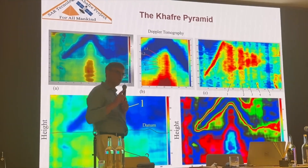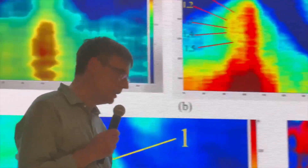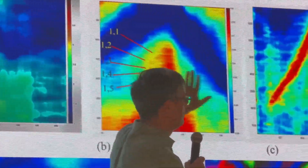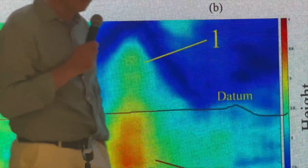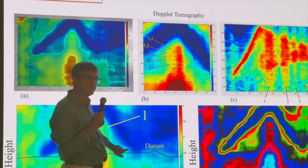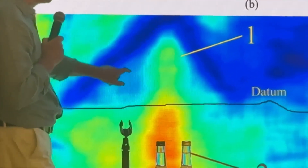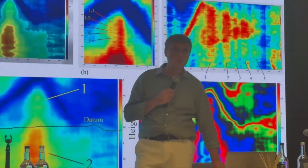At a depth of 1.2 kilometers, a chamber or void appears — rectangular in shape, lined on all sides, suspended in darkness. Its dimensions are comparable to the Menkaure Pyramid itself. The image is clear, the boundary sharp, the cavity unmistakable. Is it open air? Is it flooded? No one knows yet. But it is not natural. The data shows no typical geological stratification, no mineral gradient. Instead, it appears hollow, with a surrounding shell that is denser than the surrounding bedrock.